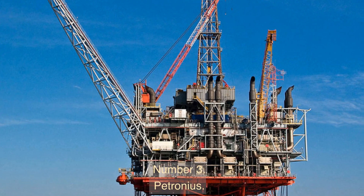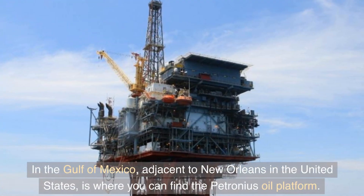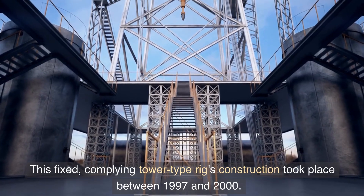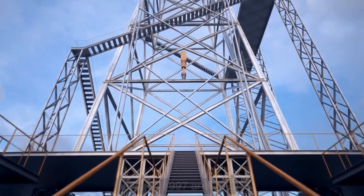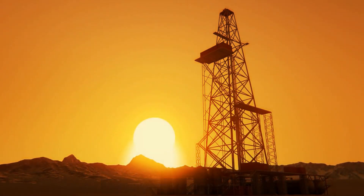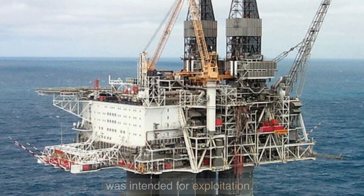Number three: Petronius. In the Gulf of Mexico adjacent to New Orleans, you can find the Petronius oil platform. This fixed compliant tower type rig's construction took place between 1997 and 2000. The Petronius oil field was discovered in the 1990s and named for the renowned Roman scholar who served in the court of Emperor Nero.